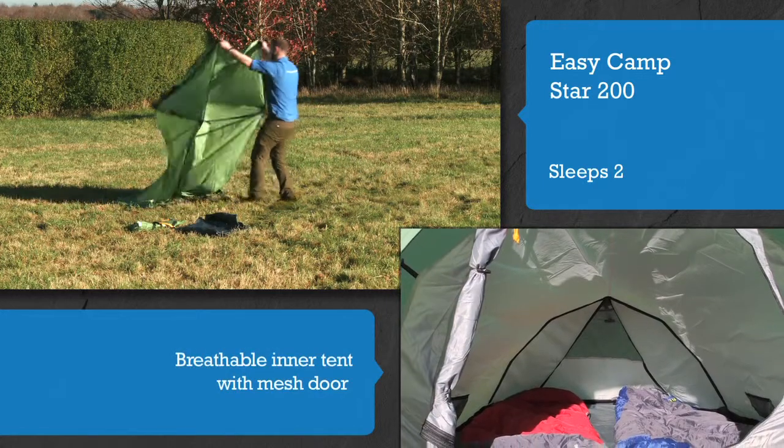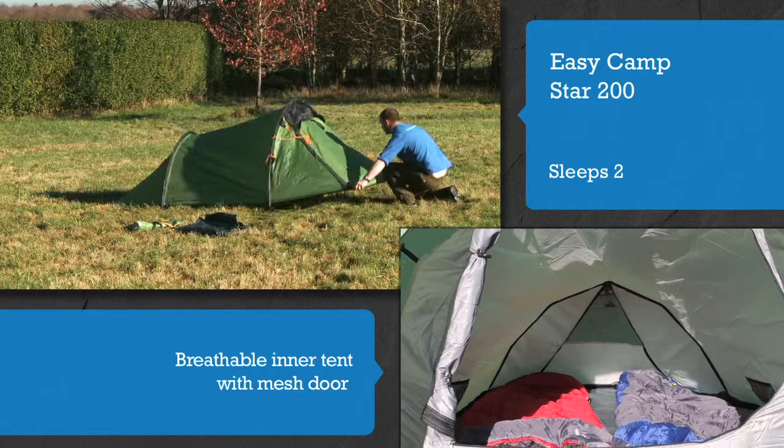A breathable inner tent with a mesh door ensures a comfortable, mosquito-free night.